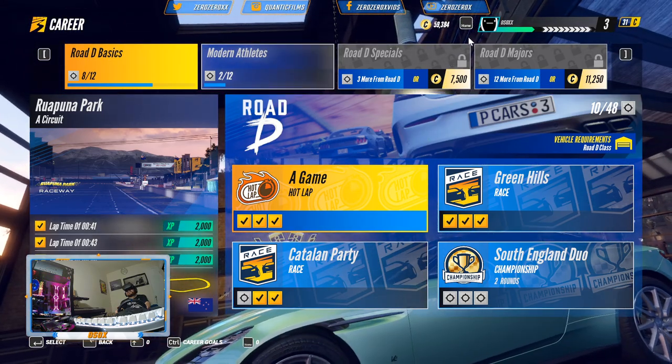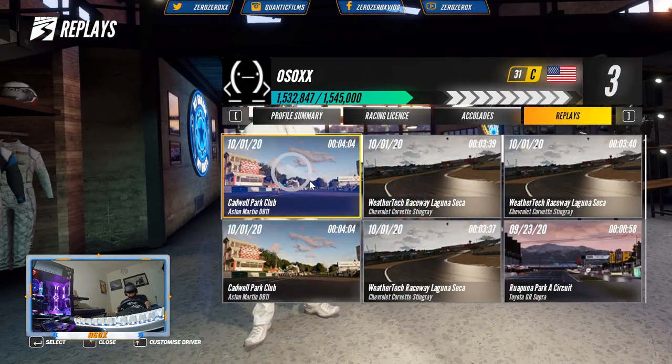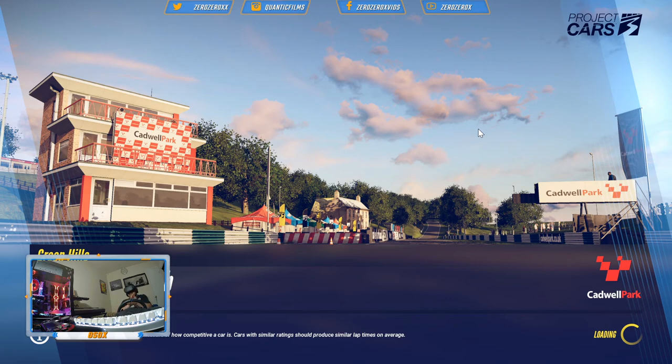Now let's check the replay of the Cadwell Park race with the Aston Martin DB11 in career mode. That's the garage, I guess where we are. And let's check all three laps of it.